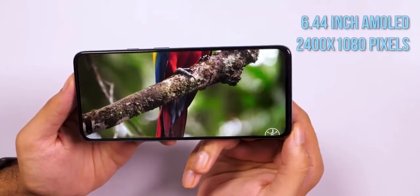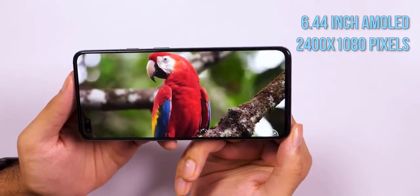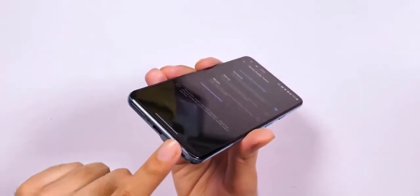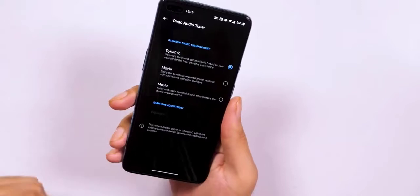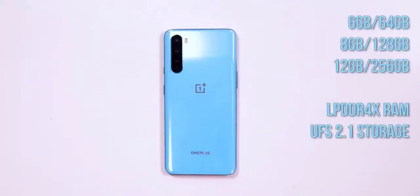At the back, the quad-camera module sits in a vertical strip placed on the top left, with the LED flash next to it. You'll see the brand's logo in the middle and OnePlus branding closer to the bottom. On the right spine you'll find the alert slider and the power key, while the volume rocker is placed on the left. The bottom is home to a dual SIM tray, the Type-C port, and the speaker.